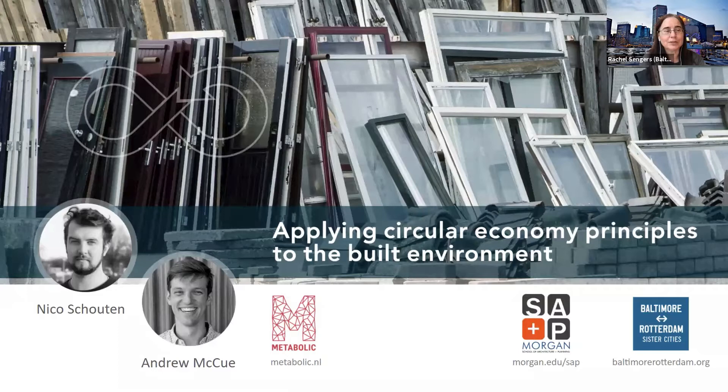They're going to talk about topics like urban mining, circular building design, and circularity in neighborhood development. We have architecture students from Baltimore in the United States and Rotterdam in the Netherlands, as well as architecture and construction firms and other attendees from all around the world.